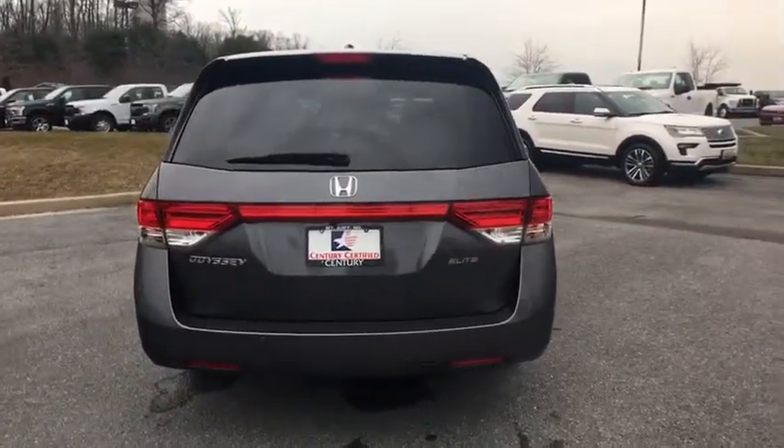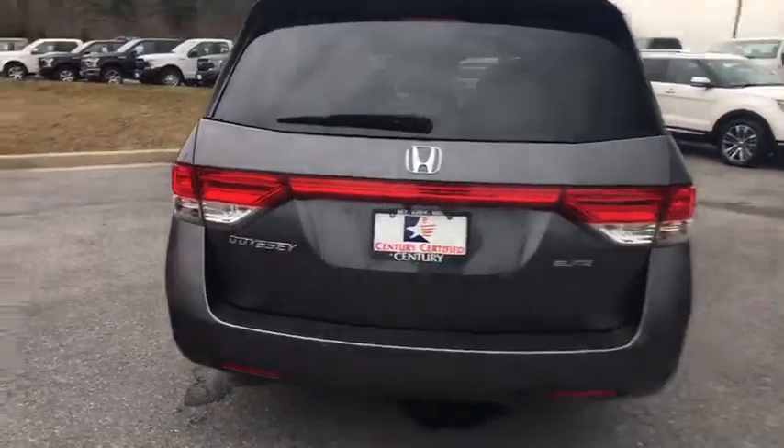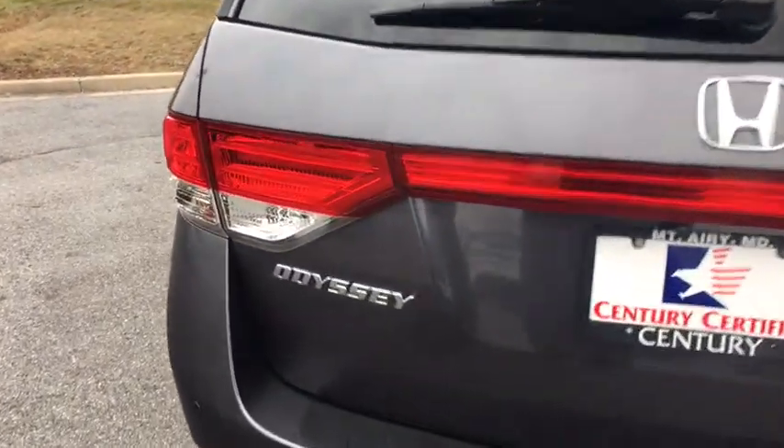Lane departure warning, backup camera, leather-wrapped steering wheel, front wheel drive, compass, fog lights, outside temperature gauge, tinted glass.